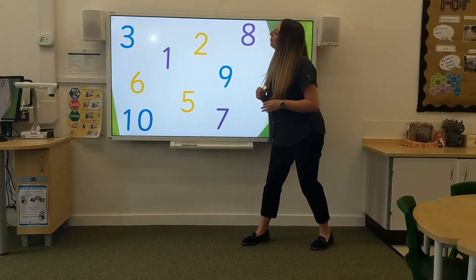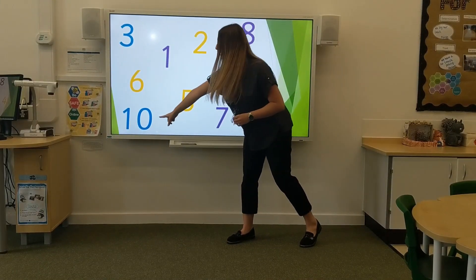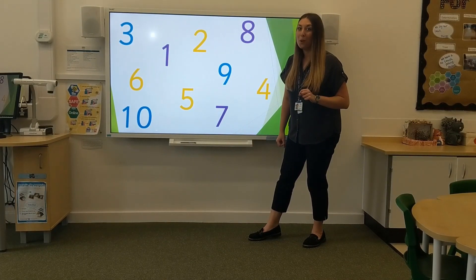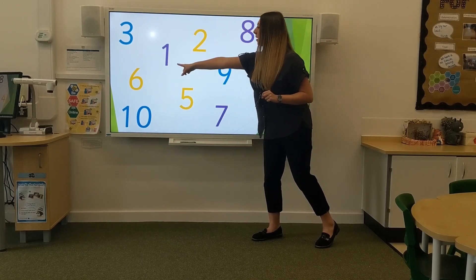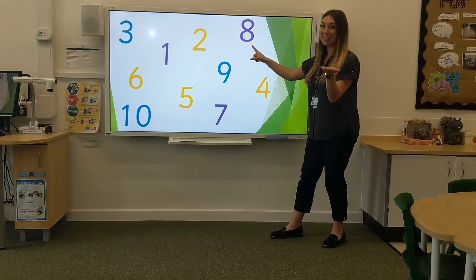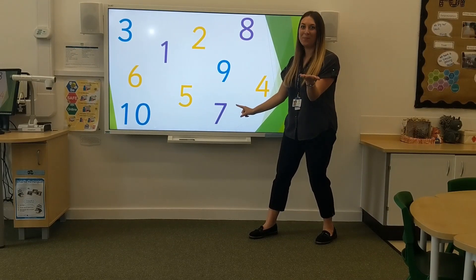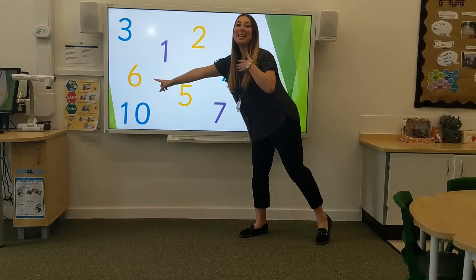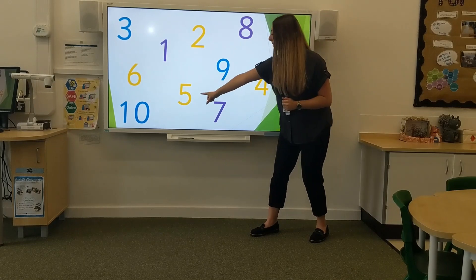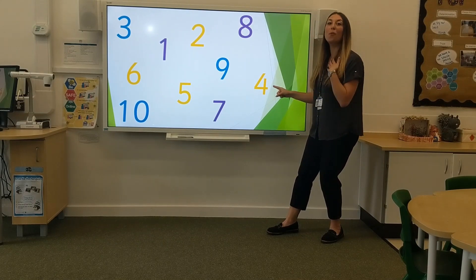Let's be a little bit speedier. See if you can tell me the number before I say it. What number is this? 6, 1, 8. Let's have a look — 7, 6, 2, 5, 4.